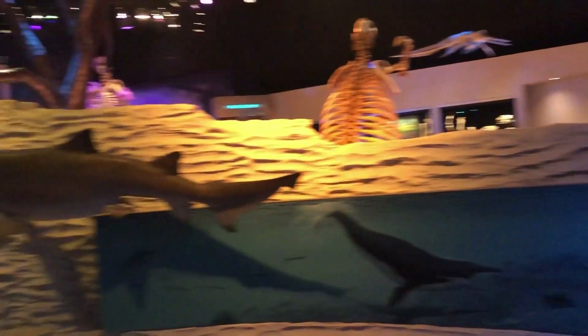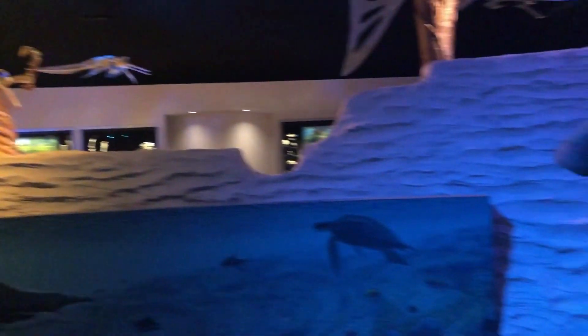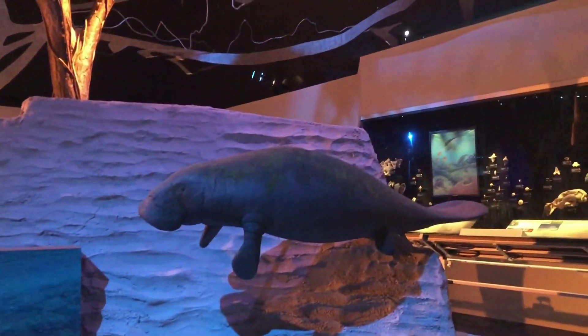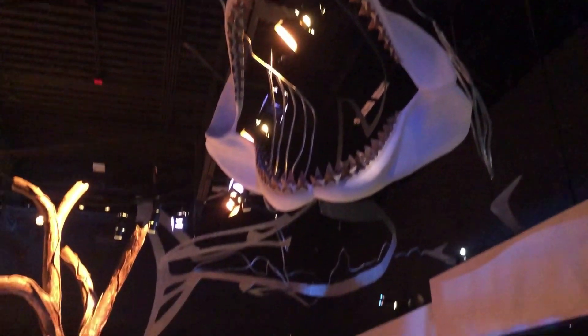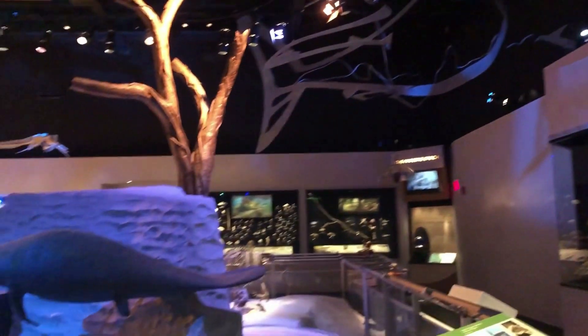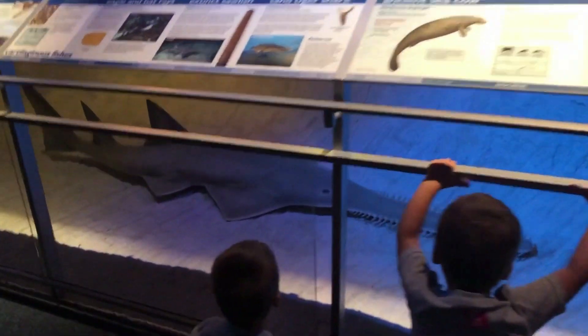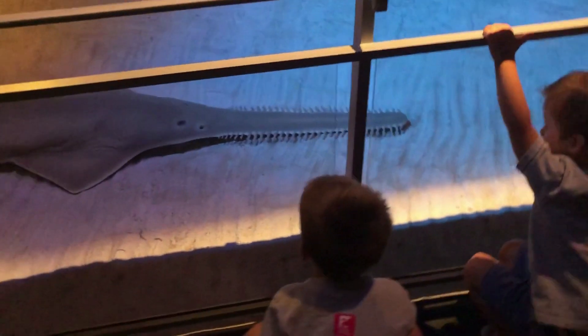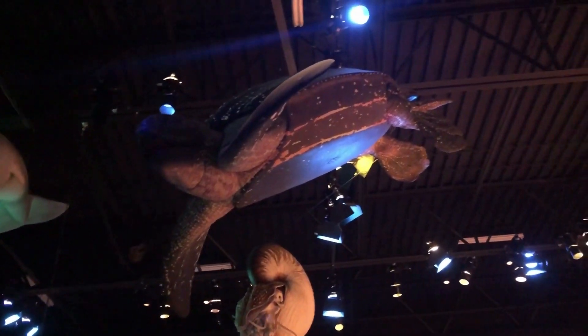Oh yeah, right there — there's a shark! And there's a manatee. That's called a sawfish — it's really cool, see how its nose is kind of like a saw. You see the sea turtle up there?